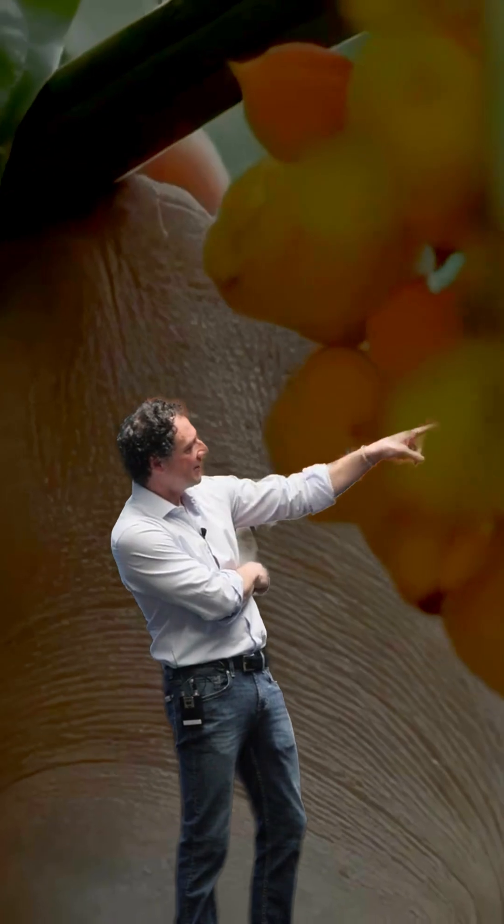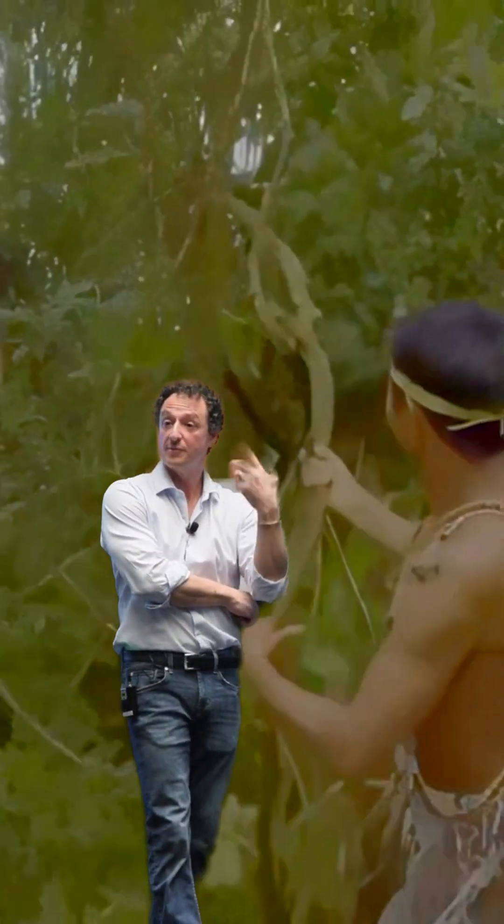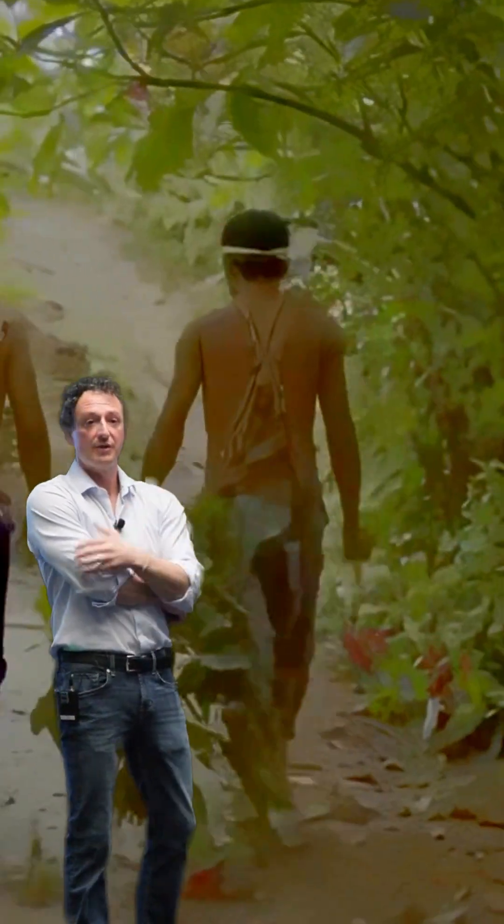This is Guaraná. It looks like an eye. I like it because there are lots of neuroactive compounds that have never been studied before. We just know the one that keeps you awake, but there are tons of other molecules in there.